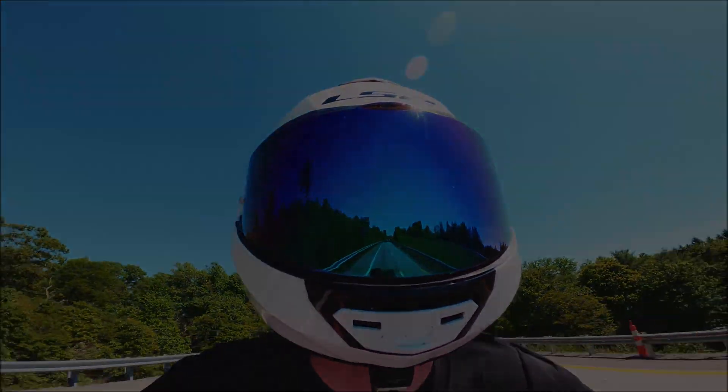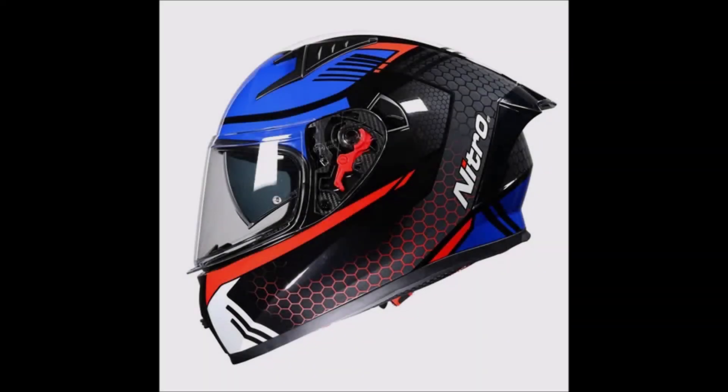Turbulence also causes rattles from the visor area. Fortunately, helmet designers now usually test their designs in wind tunnels, and modern motorcycle crash helmets have improved shapes, often with aerofoils at the rear, which enhance aerodynamic performance and stability.